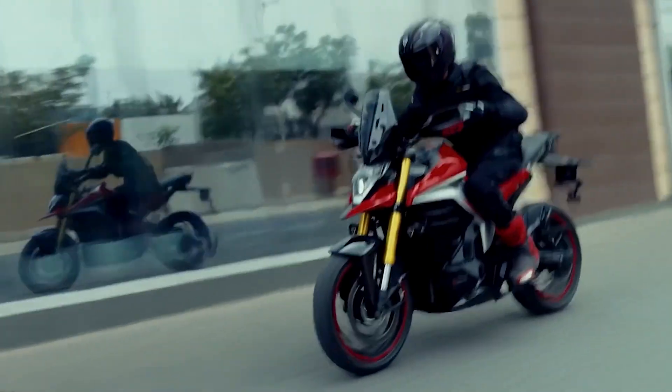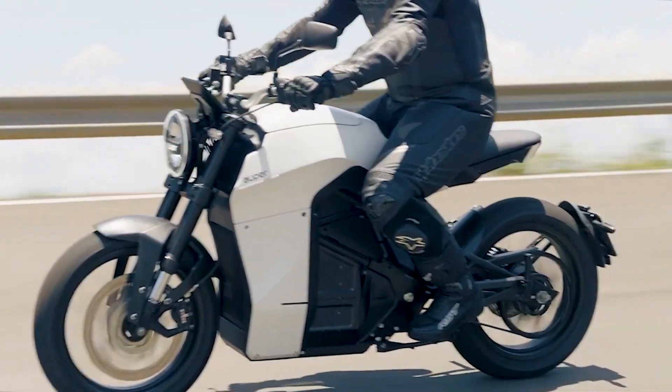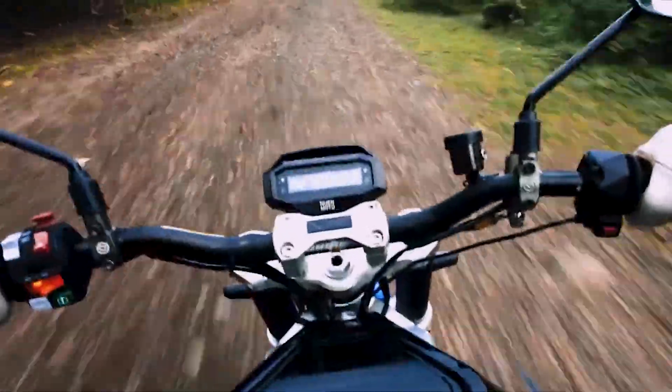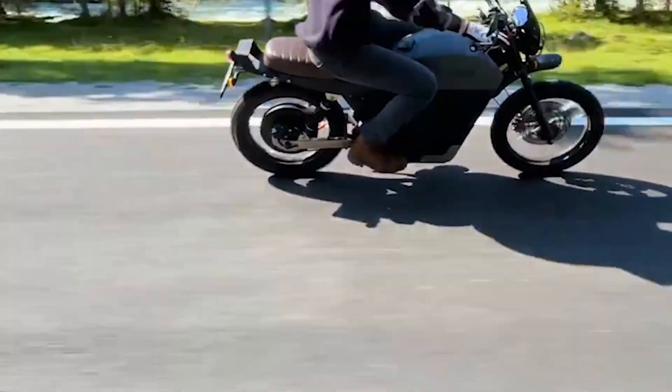The current electric motorcycle market has no shortage of models to take on the 125cc class. However, if you're looking for more power and an alternative to 250cc bikes, then you ought to check these bikes. Let's get technical!